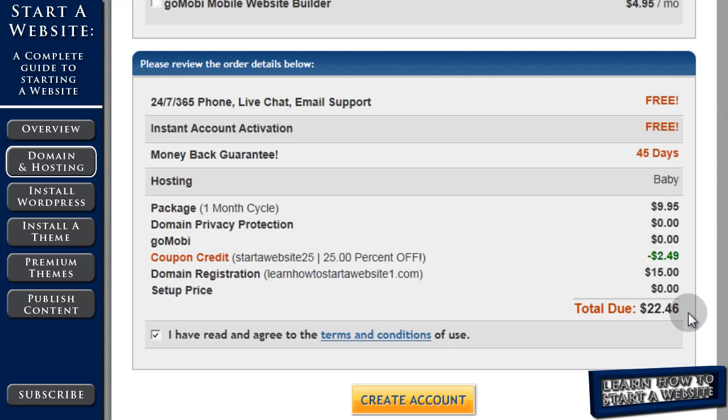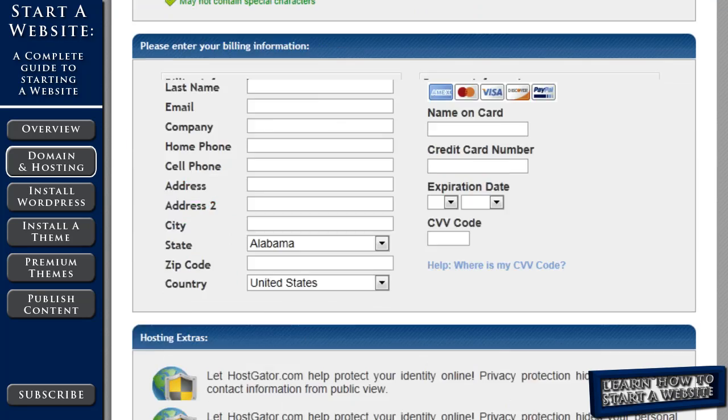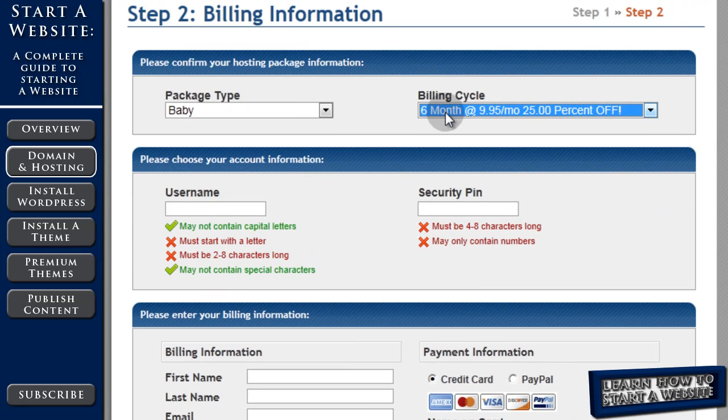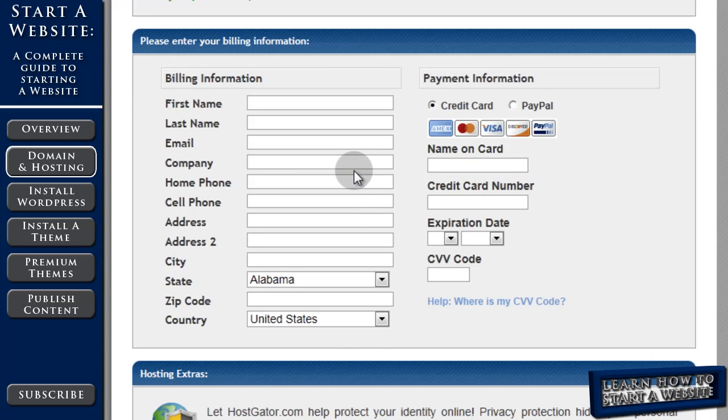If you choose the free month, then your second month is going to be $9.95. We prefer the six months option, so we'll go back up and choose six months or more. That changes our savings — we save $14.92 and it's going to cost us $60 to get started. So back up to the top: we have the Baby plan, we choose our billing cycle, we're going to enter a username and security pin, and then enter our billing information. You can choose to pay by credit card or PayPal.